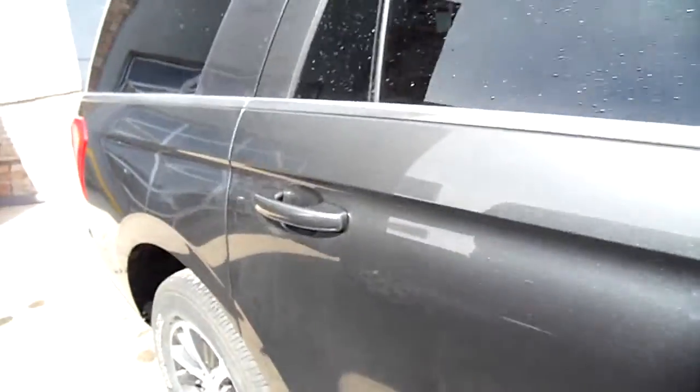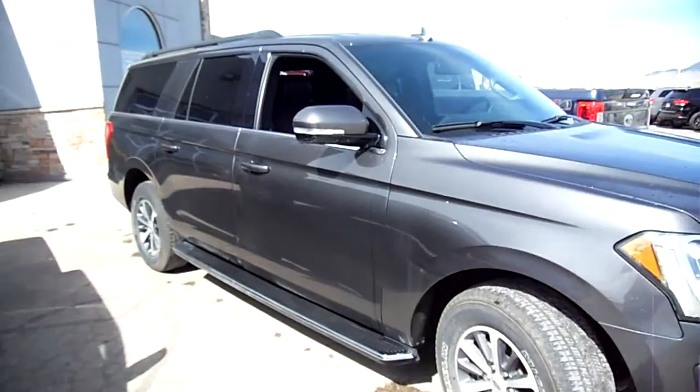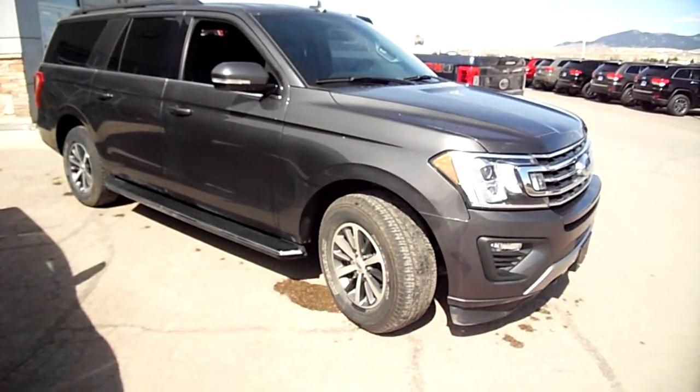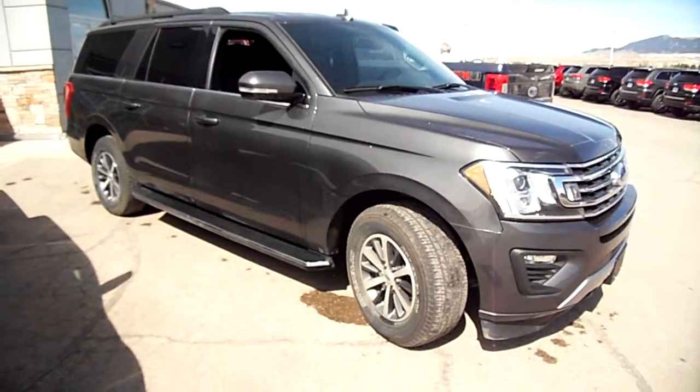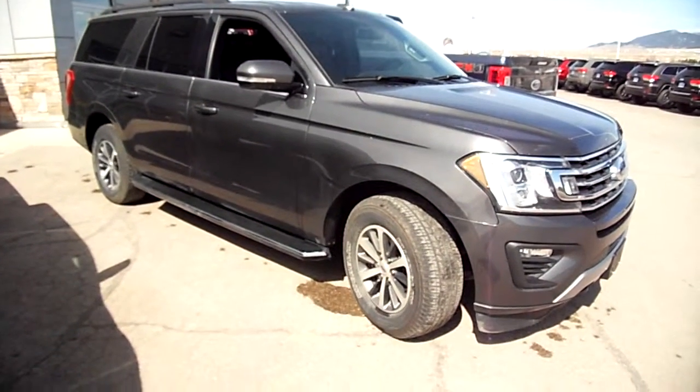Good tires. I looked down the whole vehicle and I saw one little ding. So if you're looking for a good used SUV, you can't do any better than this one right here at Snowy Mountain Motors. My name is Nick Skiba — J Marketing.